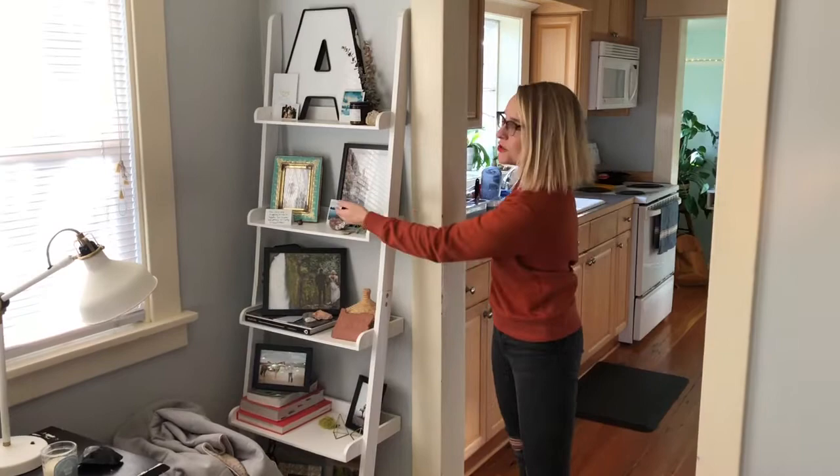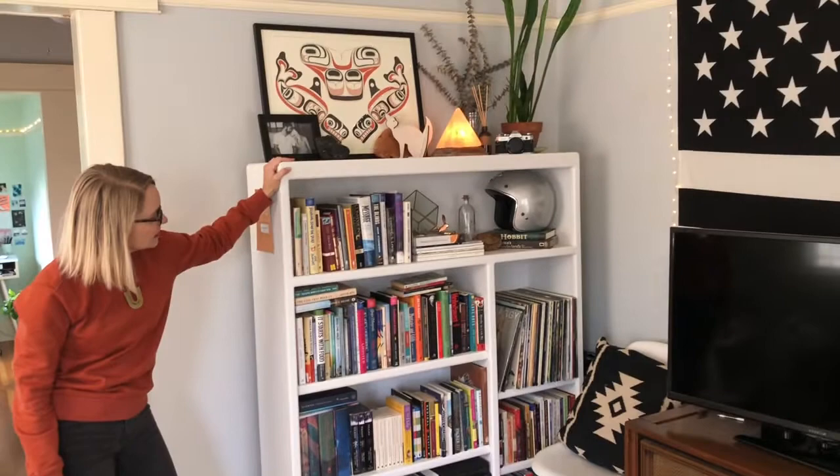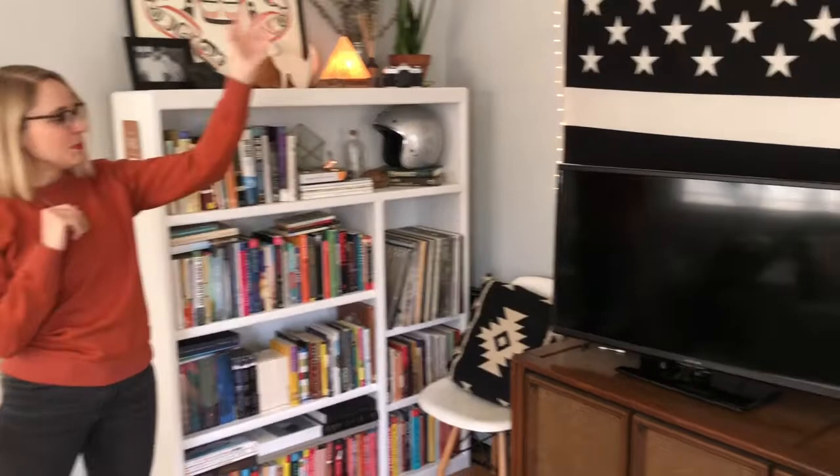This is just a lot of things that we love — photos of our friends, notes that they've written us. Here is a rock that my nephew was convinced is a sharp tooth — we picked it up at Cannon Beach. Spoiler alert: it's not. Bookshelf full of books I've read once and probably won't read again, but our friends love to borrow them. TV, big flag, and every Portland home has to have vinyl.